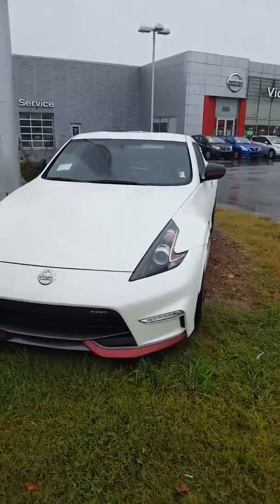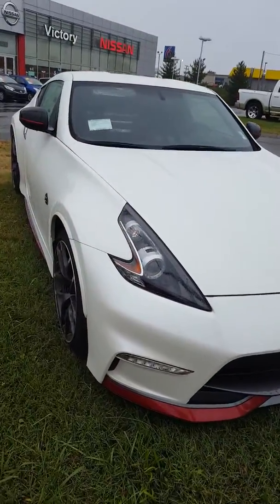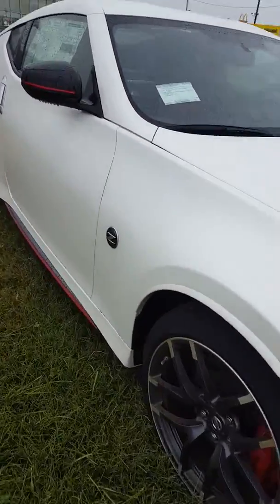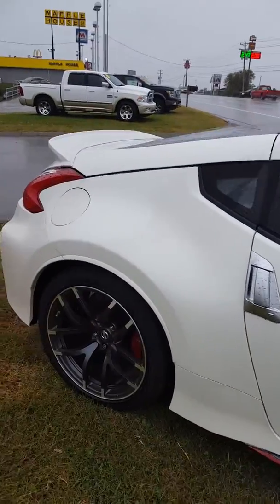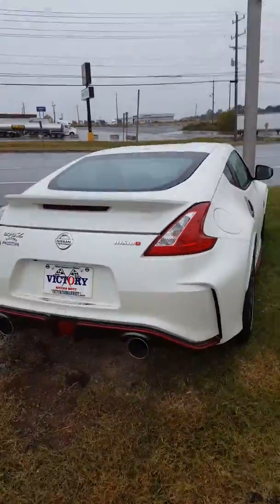Hello Mr. Bryce, this is John at Victory Nissan here in Dixon. Here is one of our 370Z's — this is the Nismo package. See the ground effects there? Yes sir, a fine automobile. It looks great.